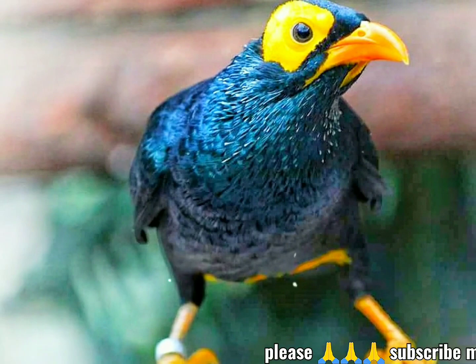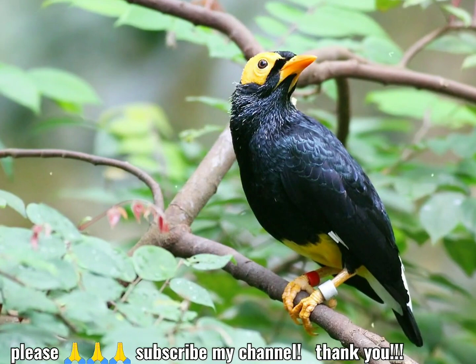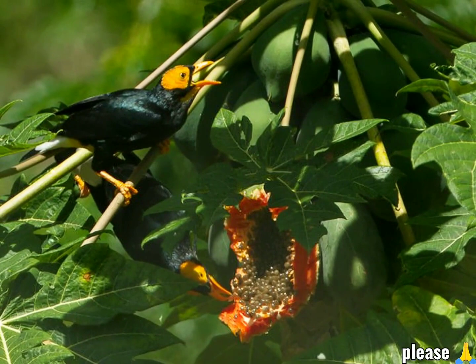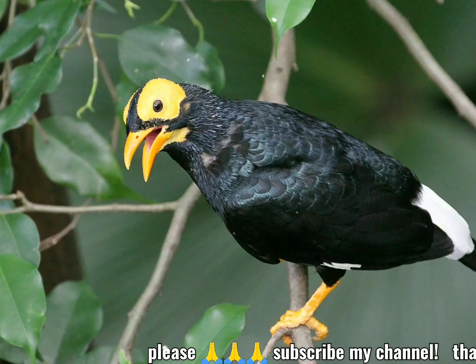The head has short black feathers glossed bluish purple on the forehead and at the base of the upper mandible, but most of the head is bare yellowish orange skin. This forms a wide patch around and behind the eye and includes a bib on the chin and the sides of the throat. The neck, central throat and mantle are black glossed with purple, while the back, wings, breast and belly are black glossed with green.